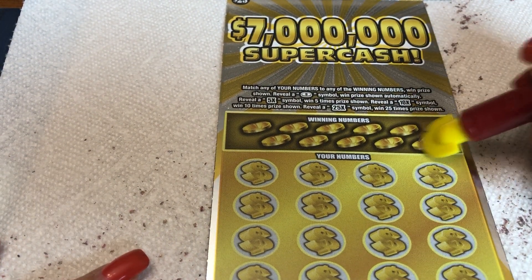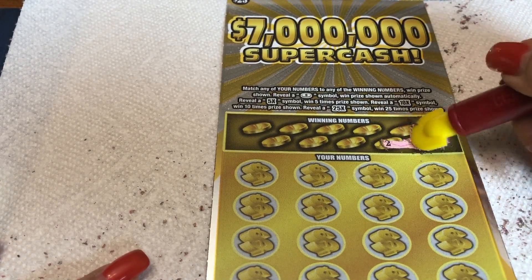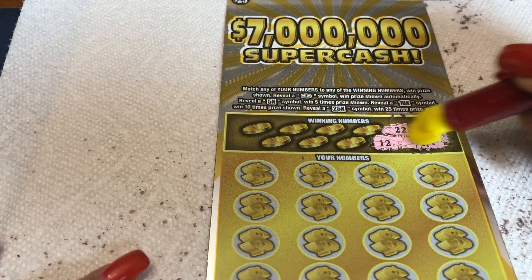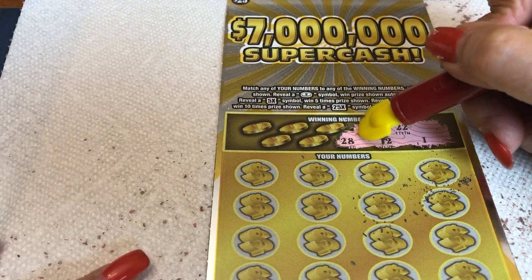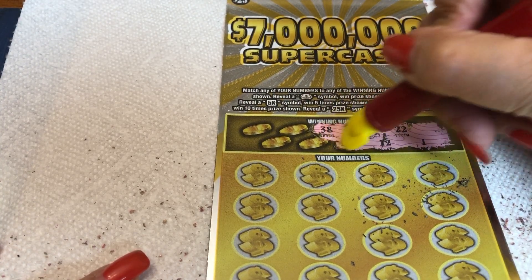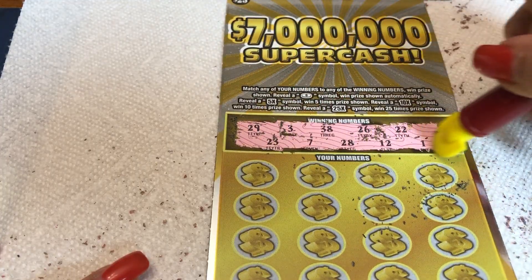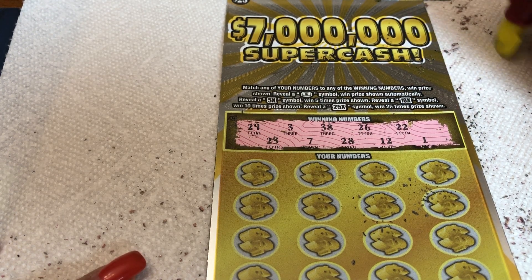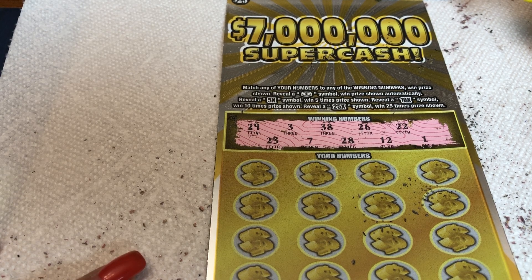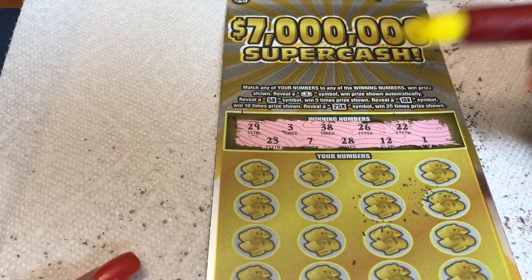Let's see what our coins are up top — look at that, they have coins! So let's see what we've got: lucky number 1, 12, 22 — a lot of twos going on here — 26, 28, 38, lucky 7, little 3, 23, and 29. Okay, let's see what we've got here: 1, 3, 7, 12, 22, 23, 26, 28, 29, 7, and 38. Looking at all those 20s.